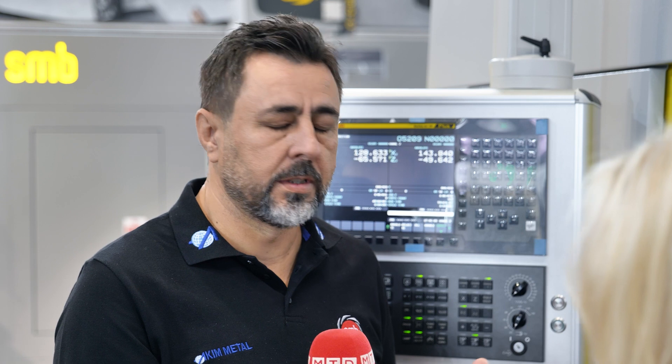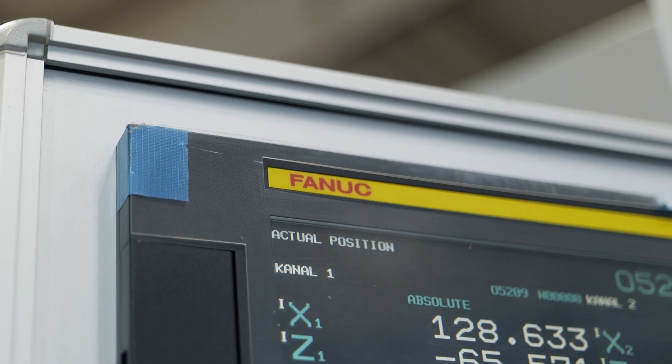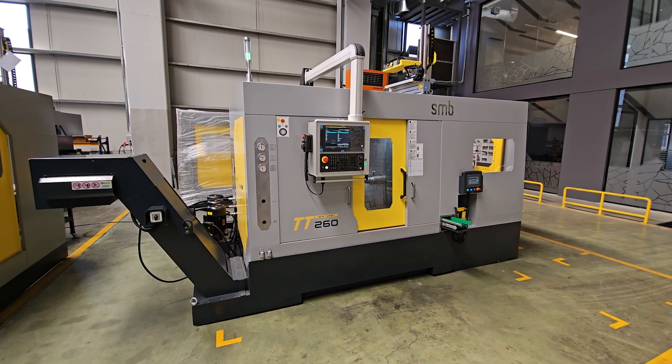These machines are built for mass production. We prevent elongations and thermal effects, making the machine more stable and strong. It will never stop — 24 hours, seven days a week. The machine handles components from 0 to 200 millimeters in length, with diameters up to 50 millimeters — small shafts, steering parts, and automotive parts.